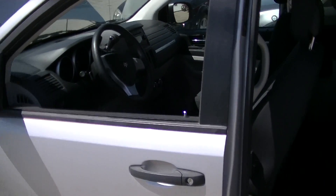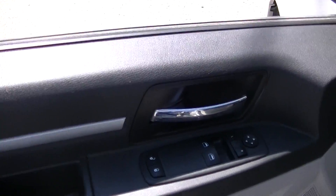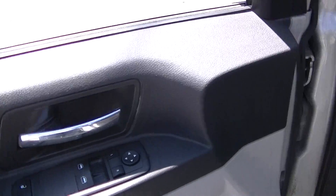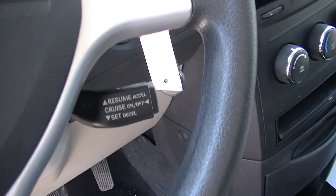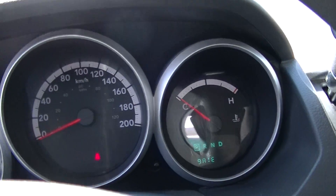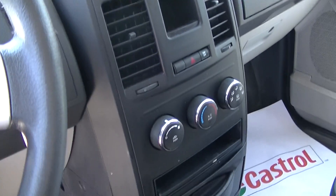This vehicle has power windows, locks, mirrors, CD player, cruise control, and AC.